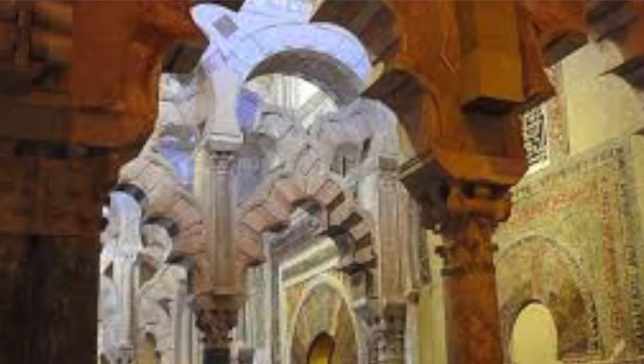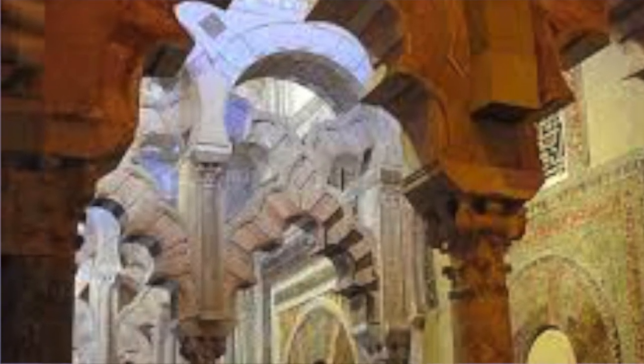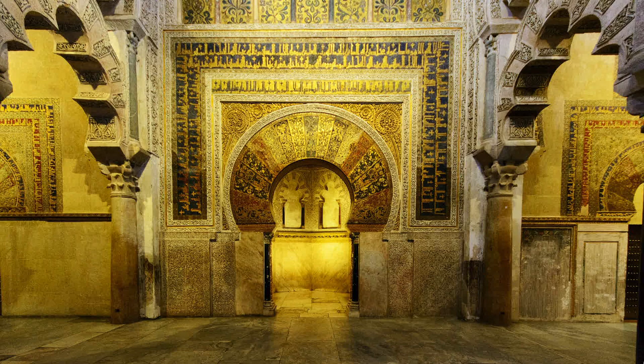Beyond the horseshoe arches and geometric patterns that look like they belong in a mosque, there's the existence of the Qibla — the part of a mosque that shows the direction of Mecca. I could explain this by simply telling you that this building had once been a mosque, but the Qibla here doesn't point towards Mecca. It faces almost due south. This building asks a lot of questions, and I'm hoping this video can answer some of them.